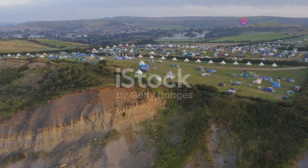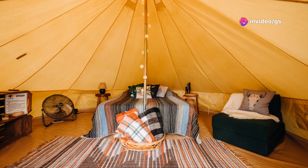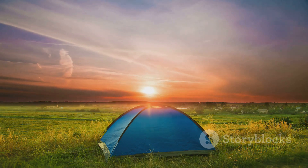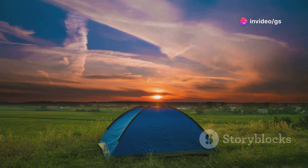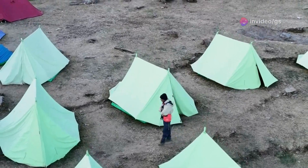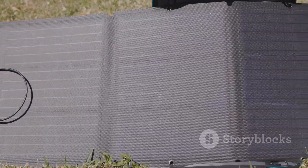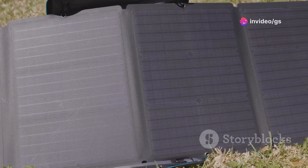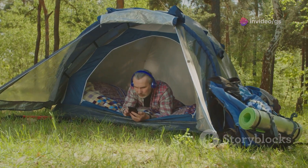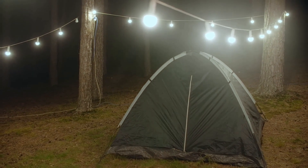Festivals — a melting pot of music, mud and questionable hygiene. But what if I told you there's a way to experience the magic of a festival without sacrificing comfort? Introducing the orange solar-powered tent, a game-changer for festival-goers and adventurers alike. Imagine this: you arrive at Glastonbury, the sun's blazing, and your tent's already up with its solar panels soaking up the rays, powering all your gadgets. No more dead phone batteries, no more missing your favourite band's set because you're hunting for an outlet. As the sun sets and the temperature drops, you retreat to your tent and switch on the built-in heating system.